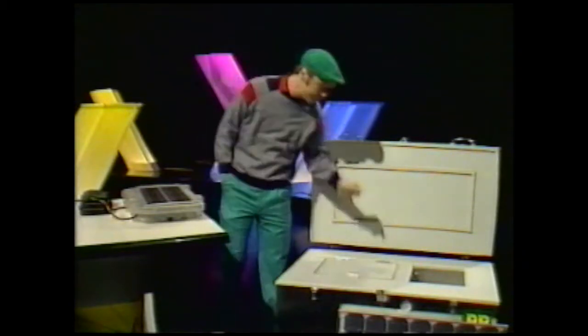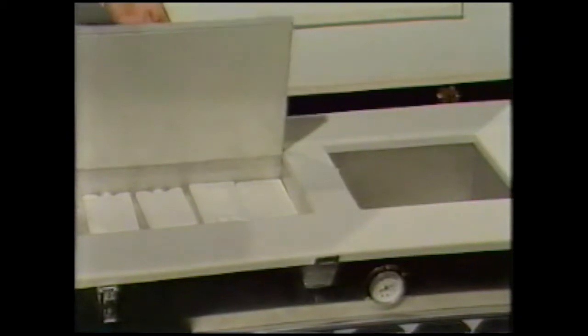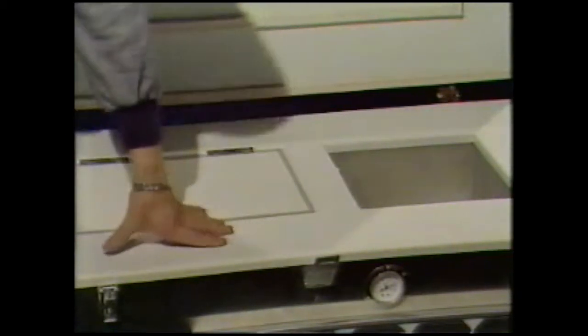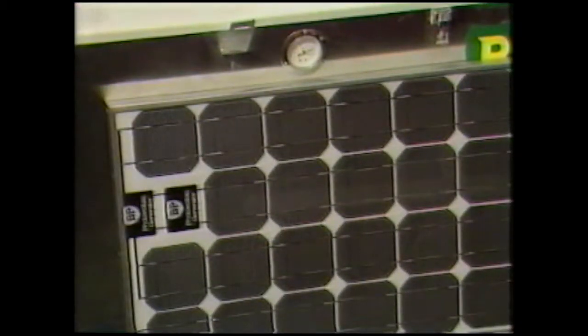This is a solar-powered fridge. In fact, it's used to store vaccines and medicines in remote places like Africa. You can't plug it in — you just have a solar panel that picks up the sun's rays, which drives the fridge. A very useful thing.